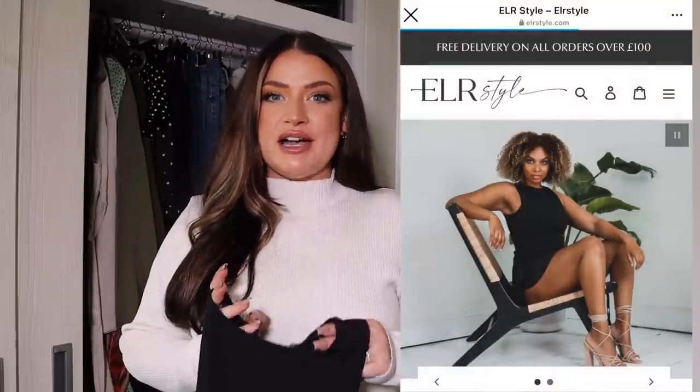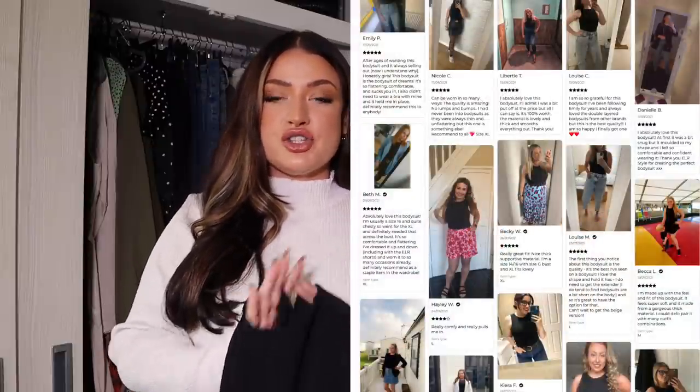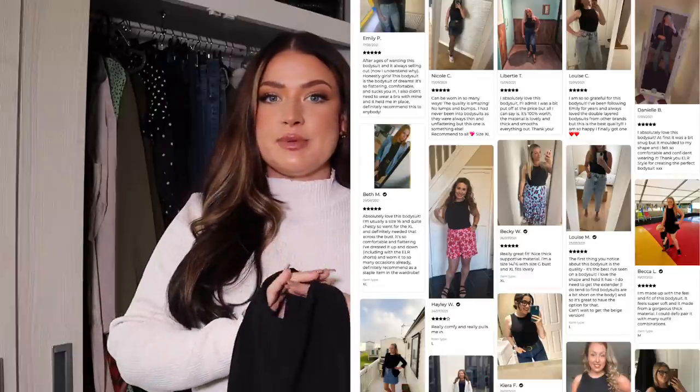Next on my autumn essentials mid-size list is a bodysuit. I am so obsessed with bodysuits that I've brought out my own range called ELR Style, and the amount of positive feedback I've received from women who said they've tried so many bodysuits but mine really is the best quality, the best style, and the best feeling — that's why I wanted to include it in this video. It is such a good start to any outfit because it mixes and matches so well, pulls my tummy in in all the right places, and creates a really lovely silhouette, so no matter what I'm adding — jacket, coat, hoodie, joggers — it really does build outfits from scratch.